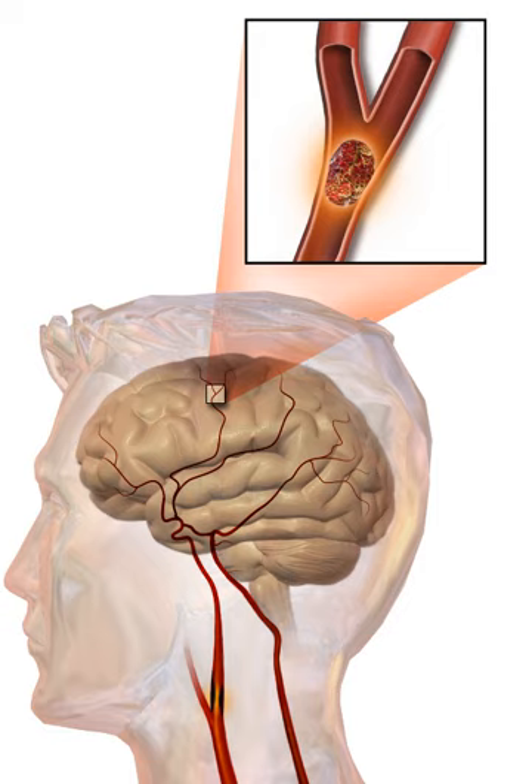Hemorrhagic strokes are classified based on their underlying pathology. Some causes include hypertensive hemorrhage, ruptured aneurysm, ruptured AV fistula, transformation of prior ischemic infarction, and drug-induced bleeding. They result in tissue injury by causing compression of tissue from an expanding hematoma. In addition, the pressure may lead to a loss of blood supply to affected tissue with resulting infarction, and the blood released by brain hemorrhage appears to have direct toxic effects on brain tissue and vasculature. Inflammation contributes to the secondary brain injury after hemorrhage.